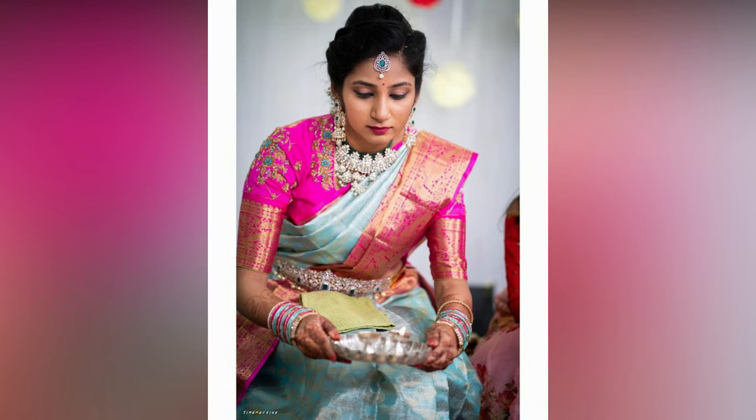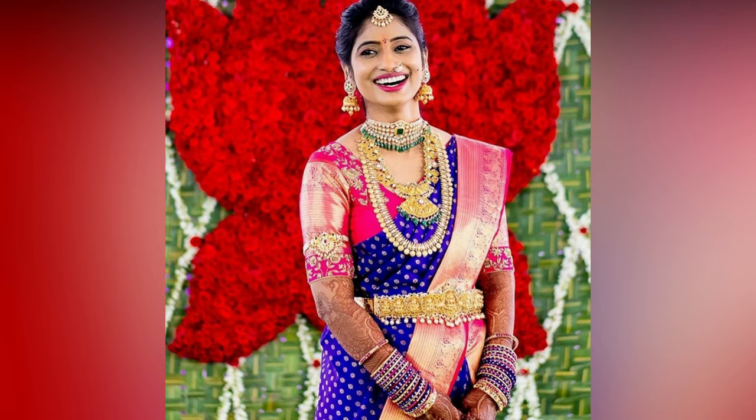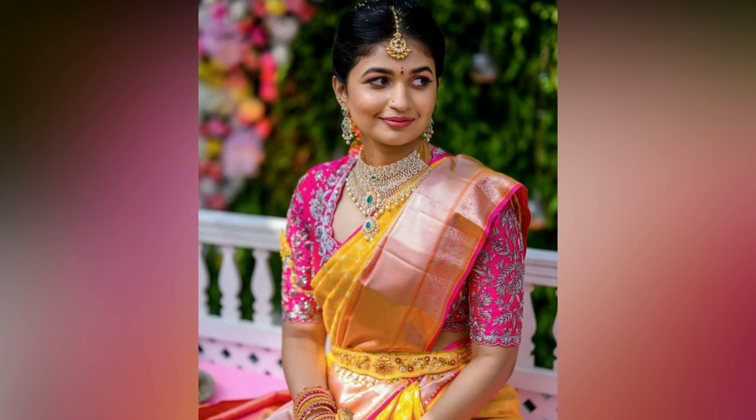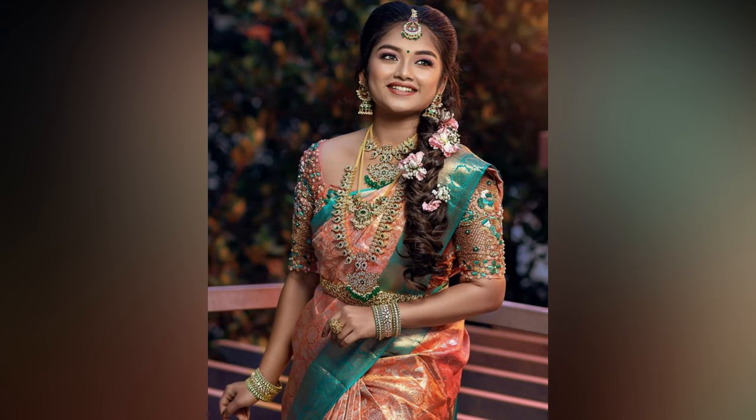Everyone knows that a blouse can make or break your entire saree look, especially when it comes to South Indian weddings where the saree is usually the bridal outfit. So, if you are tying the knot this year and are craving some inspiration to get the right design for your wedding blouse, check out these stunning South Indian bridal blouse designs that we have rounded up just for you.